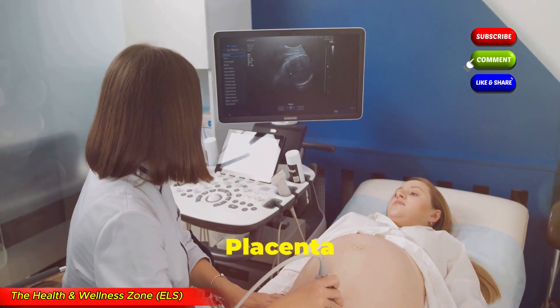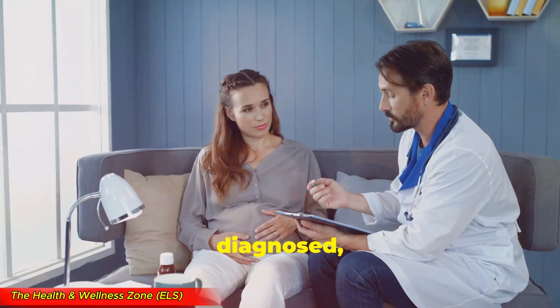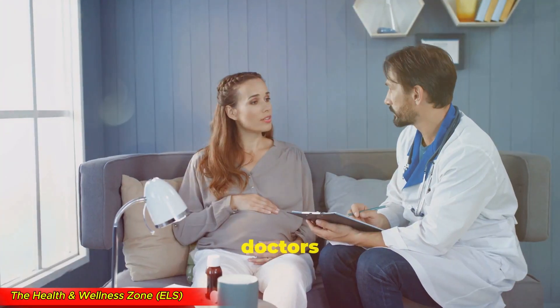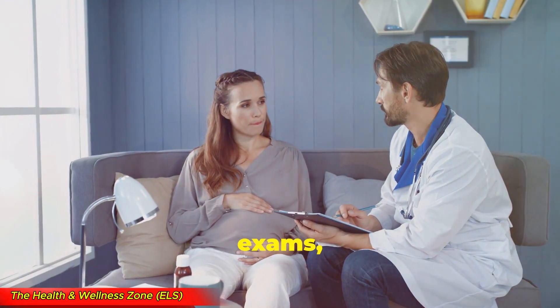Diagnosis and treatment. Placenta previa is usually diagnosed during a routine ultrasound in the second trimester. If you're diagnosed, don't panic. Here's what doctors may recommend: pelvic rest, which means no sex, no tampons, and no vaginal exams.